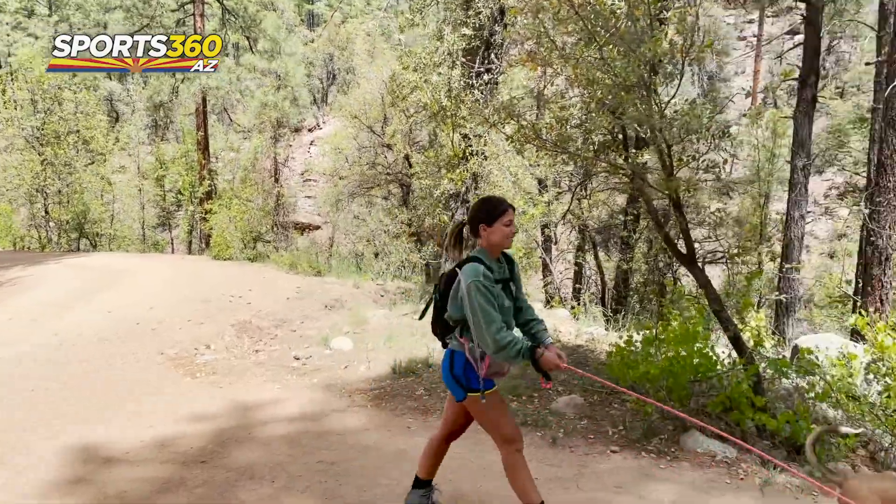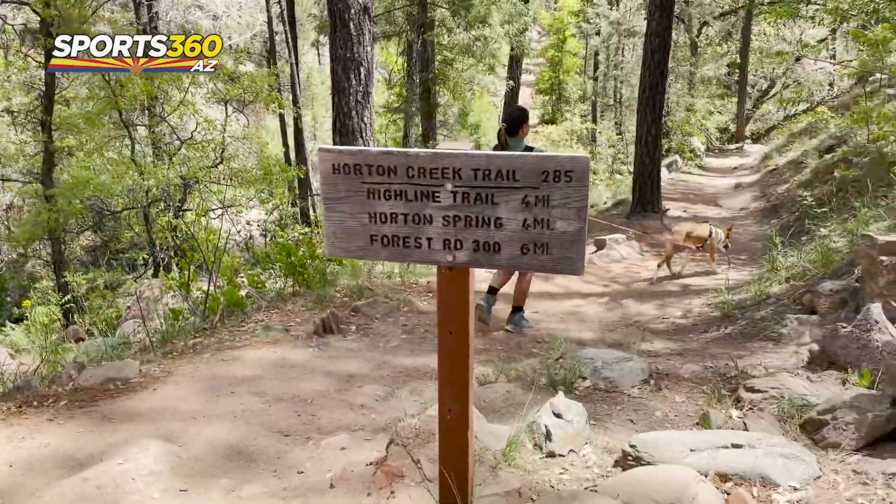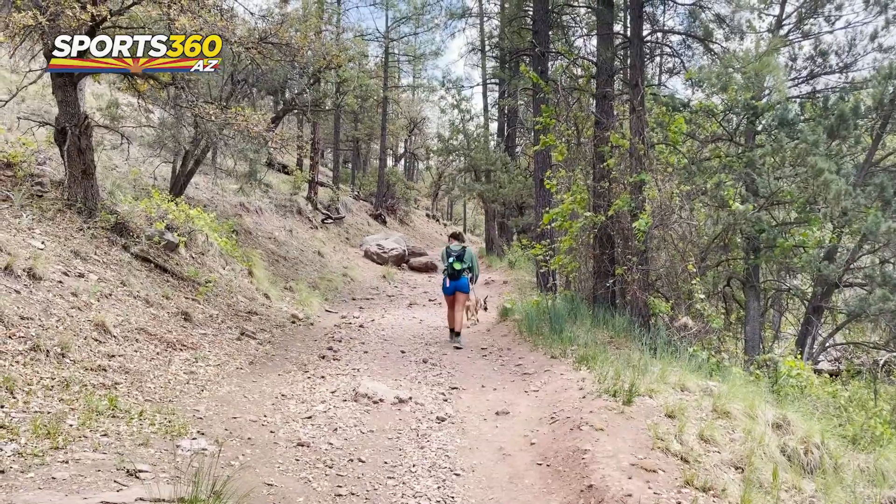I'm super excited for this long hike — I've heard great things. Now let's go. I was pretty excited for this massive temperature change and all the shade. You just can't get hikes like this in the valley, but Payson is the perfect day trip.